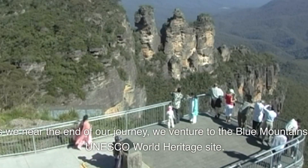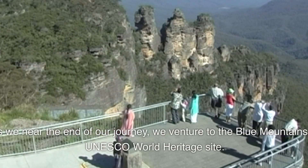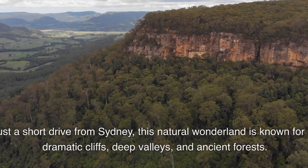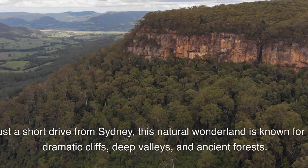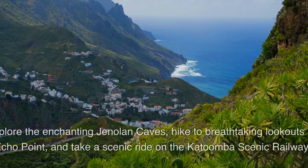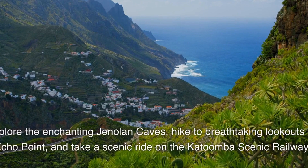As we near the end of our journey, we venture to the Blue Mountains, a UNESCO World Heritage Site. Just a short drive from Sydney, this natural wonderland is known for its dramatic cliffs, deep valleys, and ancient forests. Explore the enchanting Jenolan Caves, hike to breathtaking lookouts like Echo Point, and take a scenic ride on the Katoomba Scenic Railway.